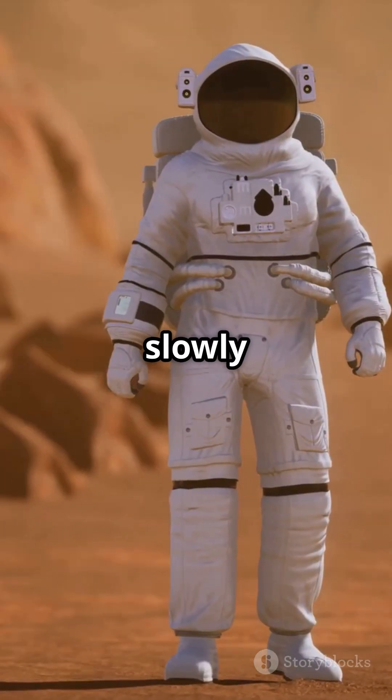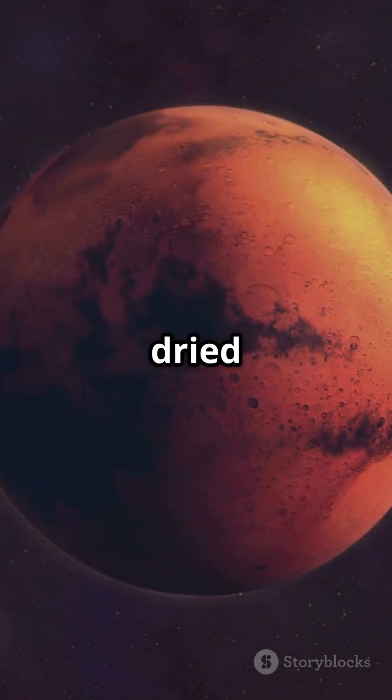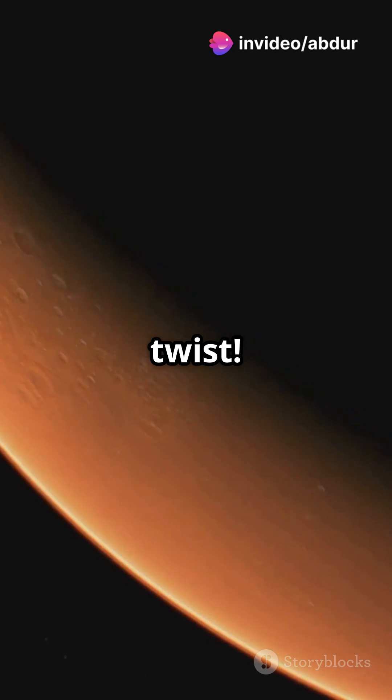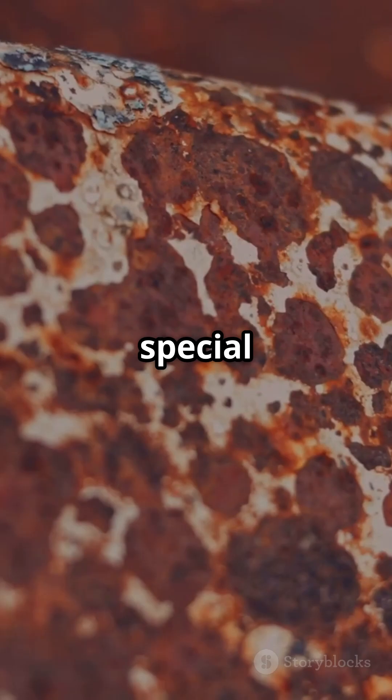But over time, Mars lost its atmosphere and its water slowly disappeared into space or got trapped underground. As the planet dried up, its surface turned red. And here's the big twist: scientists now believe that Mars's red color actually comes from ferrihydrate, a special kind of iron oxide that contains water.